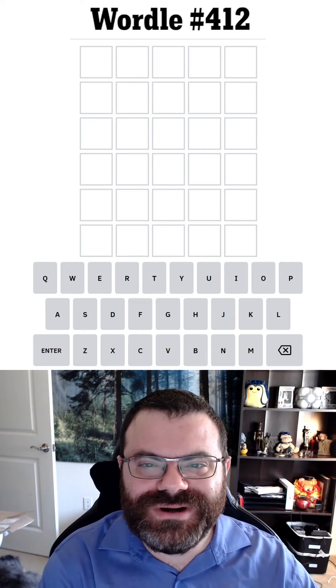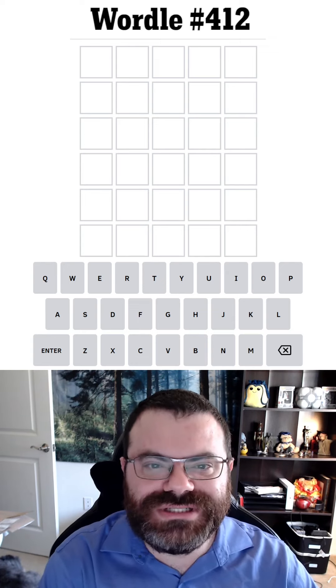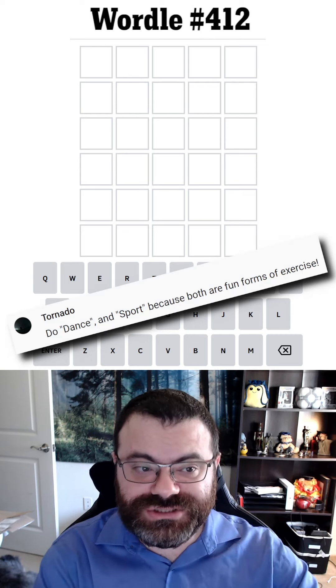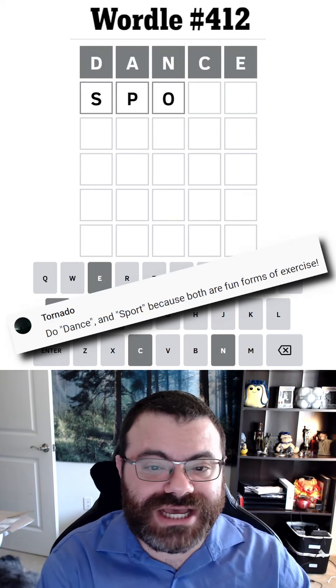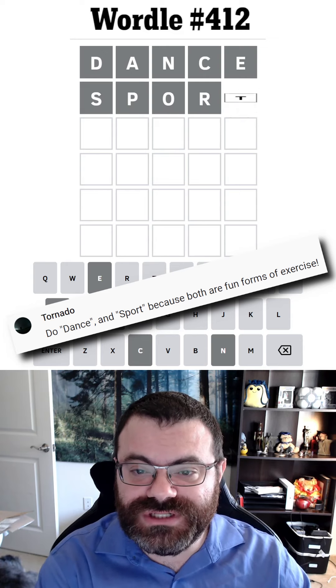Hello! Let's do Wordle for 12. For the exercise theme, Tornado suggested dance and sport. And if you believe it, in college I was actually on the dance sport team. We did ballroom dancing.